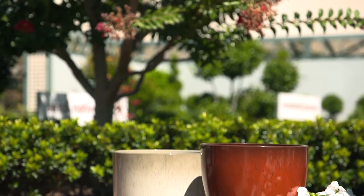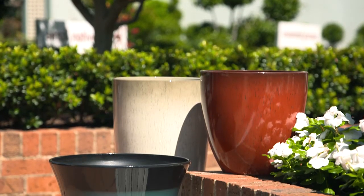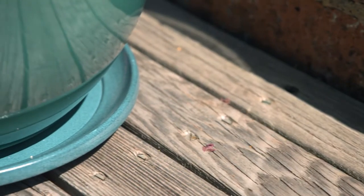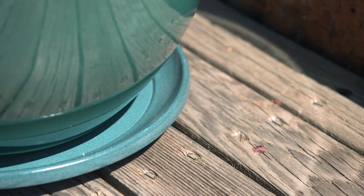There's a color and style of primo light pot to fit your personality and your style of house and garden, and matching saucers are available so you can show them off inside or out.